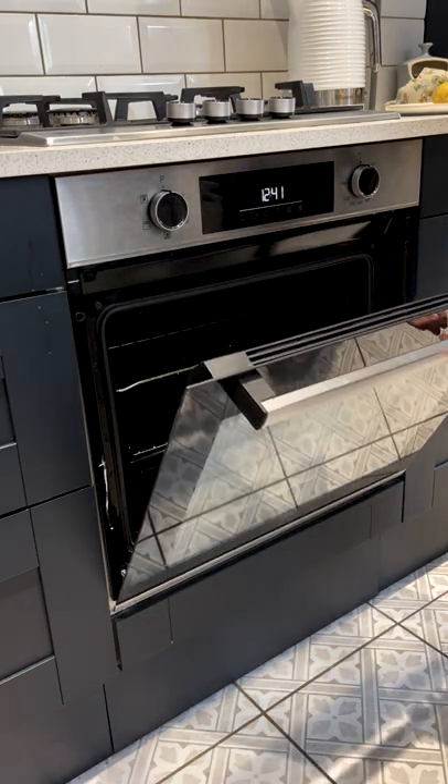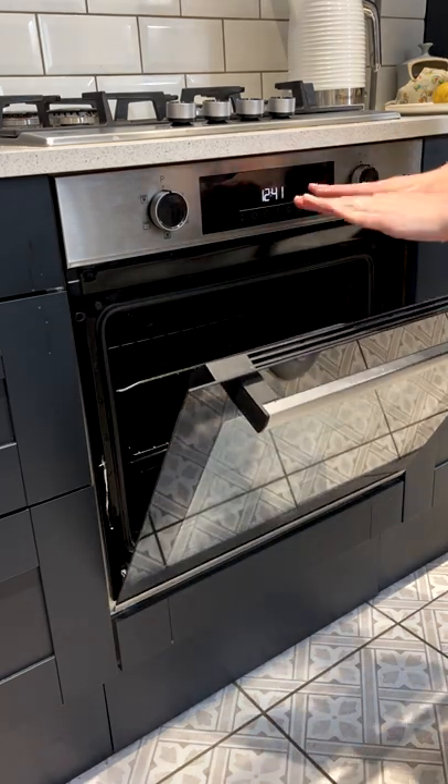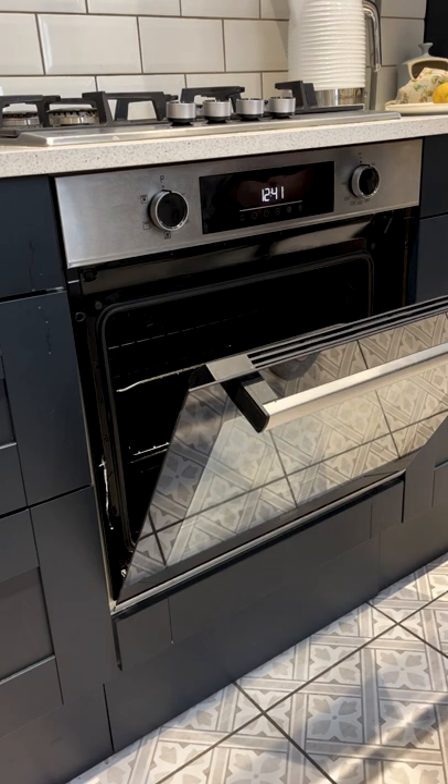Use the heat from your oven to heat your house after you've taken your food out. Leave the oven door open while the oven's cooling down and it will give you a free bit of heating.